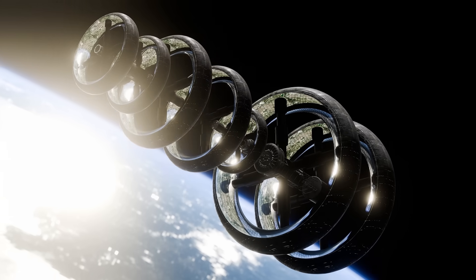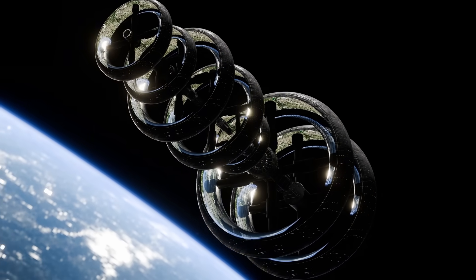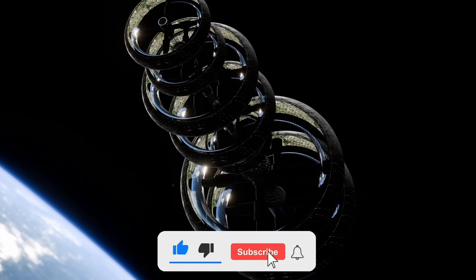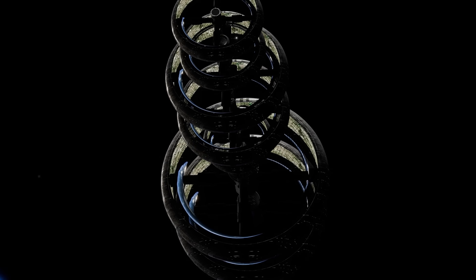Would you embark on a journey knowing you might never reach the final destination? Share your thoughts in the comments. If you enjoyed this, give it a like, subscribe, and share with your friends. Thanks so much for watching, and I'll see you in the next video.